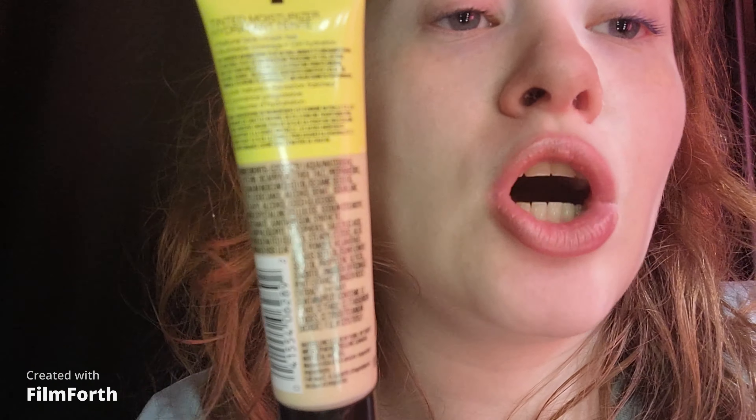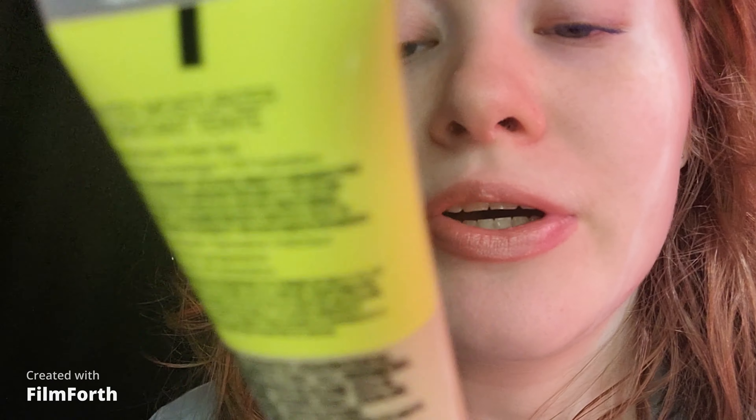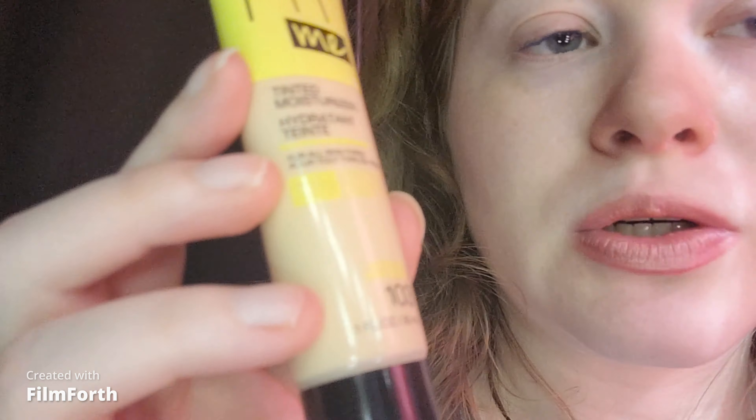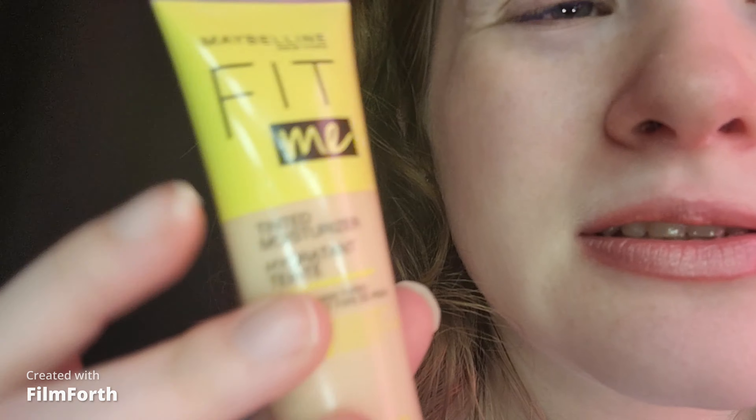This is lightweight. It does not contain SPF, so I had to put sunscreen on. This is good for all skin types. My skin type is oily, but I do have dry patches on my nose and it doesn't cling to dry patches. It has 76% natural origin ingredients and it has aloe vera gel. The net weight is one fluid ounce and 30 milliliters, which is decent.